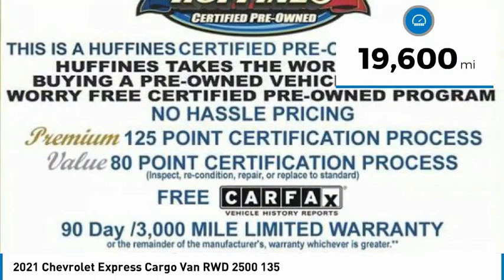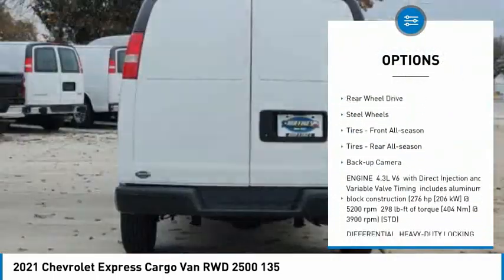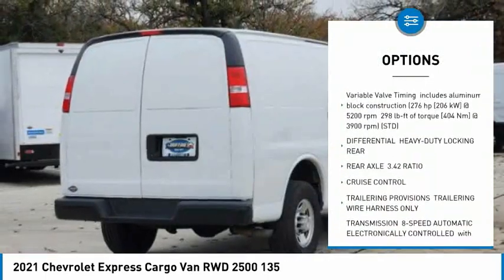Here are some of this vehicle's great options: tire pressure monitor, traction control, stability control, daytime running lights, four-wheel disc brakes, rear-wheel drive.